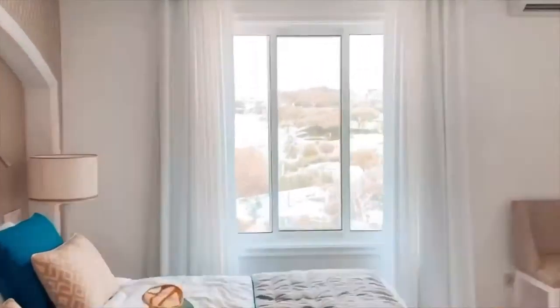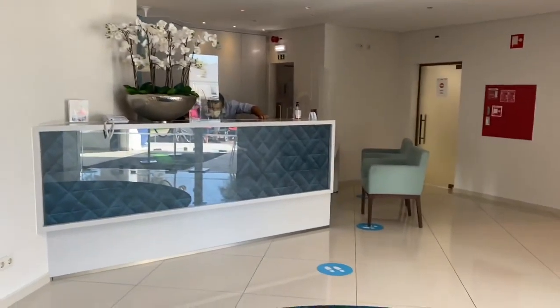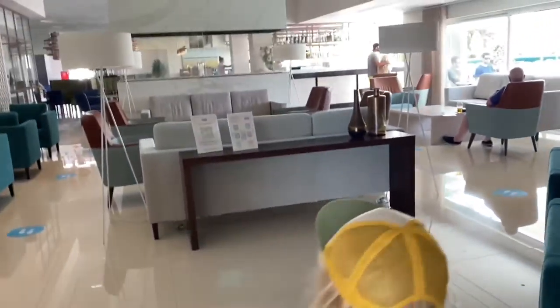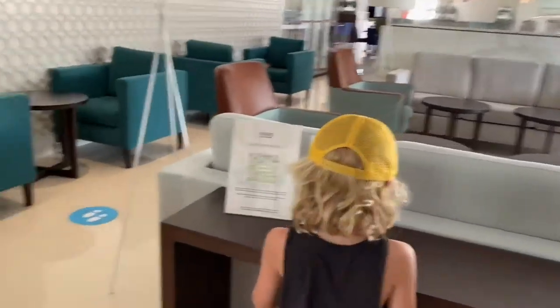So guys, this is the reception of our villas. There are lots of hand sanitizers everywhere, which is great. This is a lovely bar we were at last night, wasn't it Rocco? This is Velo and the pool — let's look around shall we.